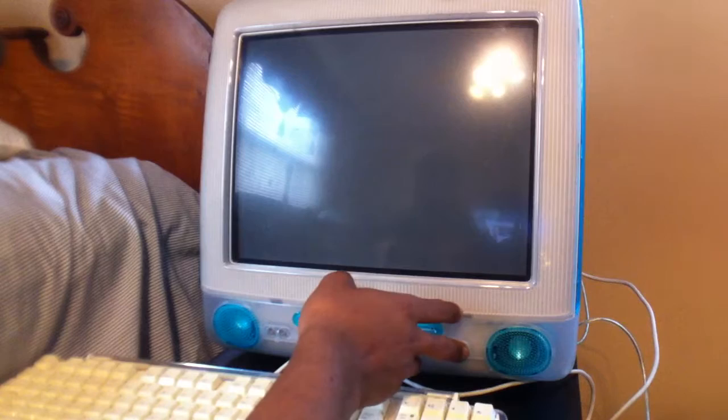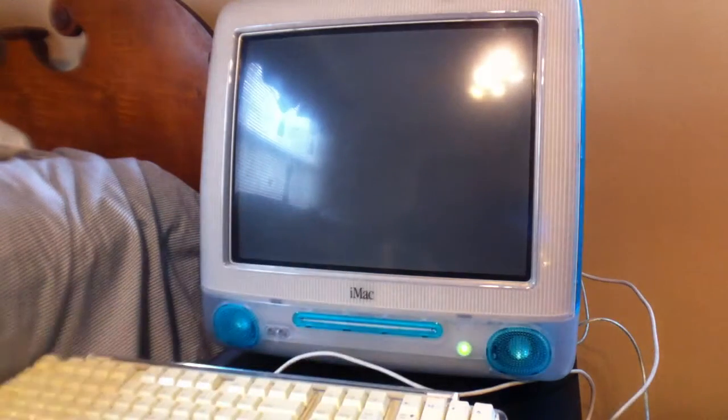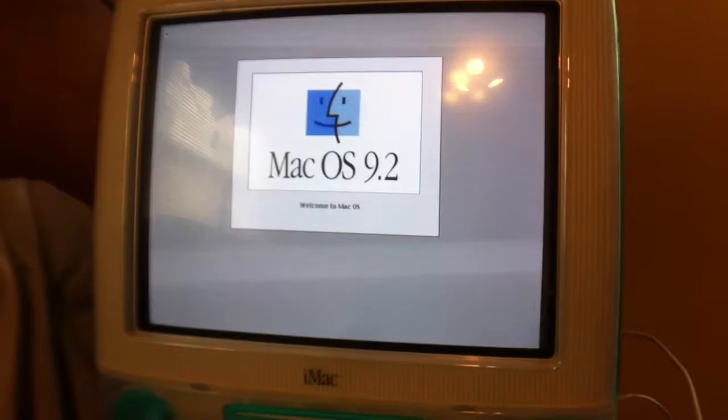The ad said it was running Mac OS 9.2. We got the startup bong — oh man, that hard drive is just loud. Can you guys hear that hard drive? That is loud. And we have a Happy Mac! We're booting Mac OS 9.2. Starting up.